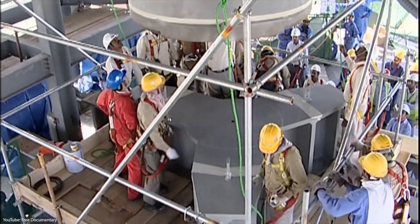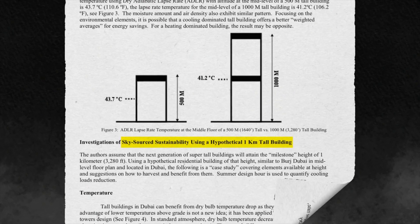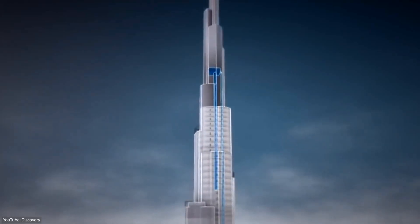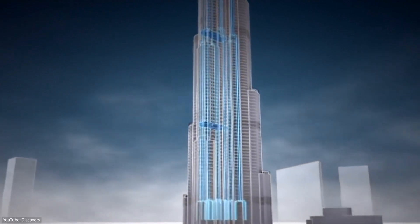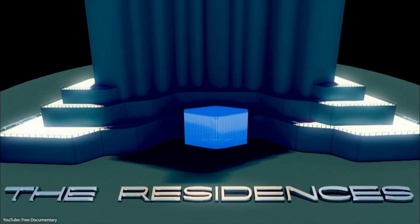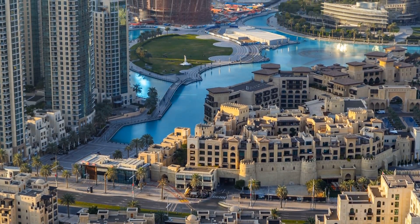The engineers also tried to reduce material usage and waste as much as possible, which is why they included what they call a sky-sourced ventilation system, which draws in cool air through the top of the building. In addition to that, they have the largest condensate recovery systems in the world. The building collects and drains condensed water into a holding tank in its basement, which is then pumped into the site irrigation system to be used on the Burj Khalifa Park.